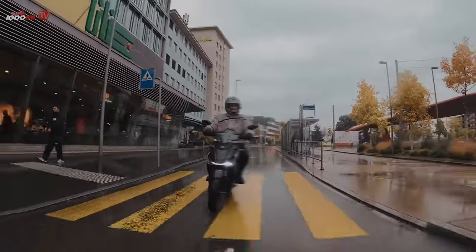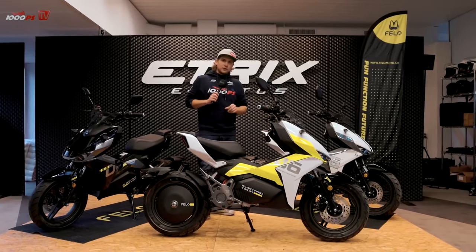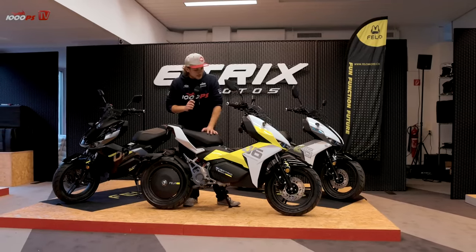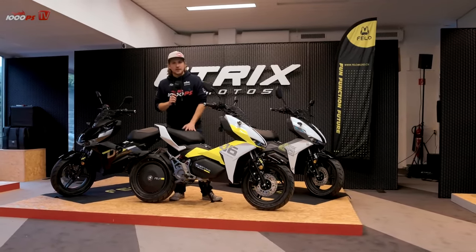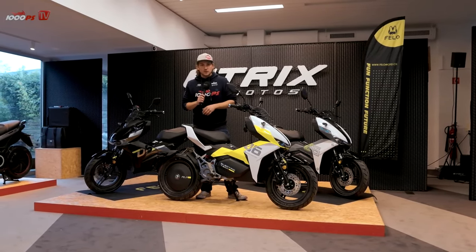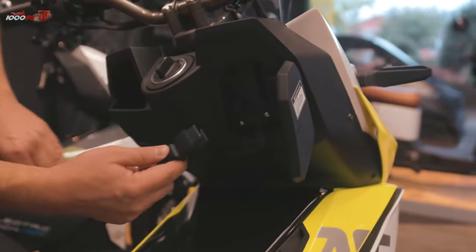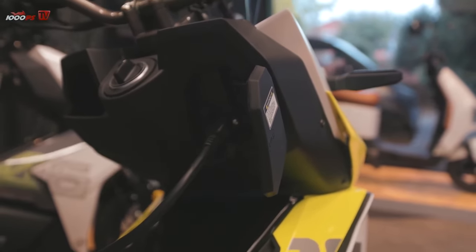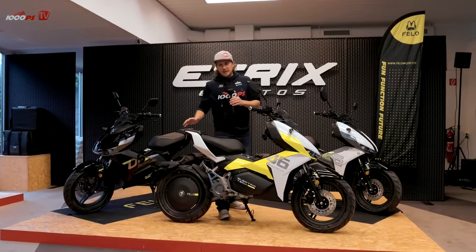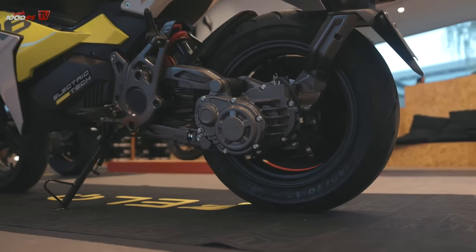ABS works on the front wheel — we don't have ABS on the rear wheel. The battery is installed at the front with a capacity of 5.6 kilowatt hours. It's very powerful, but unfortunately it can't be removed, which means you always have to plug the vehicle in directly. Charging it in an apartment isn't possible unless you have a large elevator. The electric motor transmits power to the continuously variable transmission via a belt at the rear.